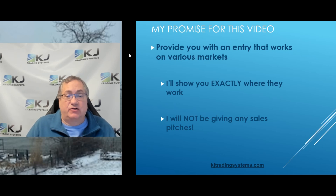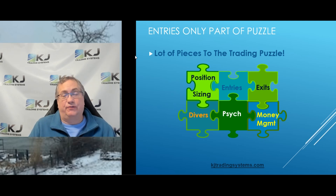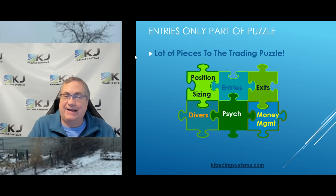In this video I'm going to give you an entry that works without any sales pitches and I'm also going to show you exactly where it works. Now realize I've talked about this in other videos, but entries are only part of the puzzle. It's good to have a good entry, but remember there's a lot of other things that go into having a good strategy and being a good algo trader.